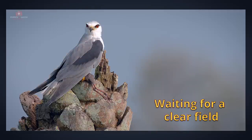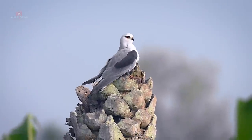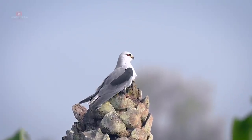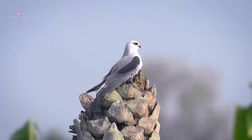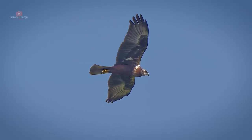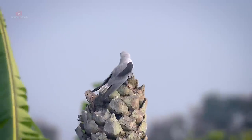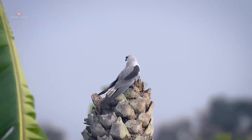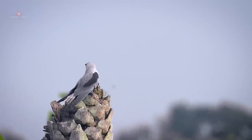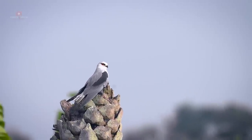Waiting for a clear field. Suddenly, we saw a harrier flying above and the kite instinctively tried to hide the food from it. The kite waited patiently for five to seven minutes until the harrier was gone.